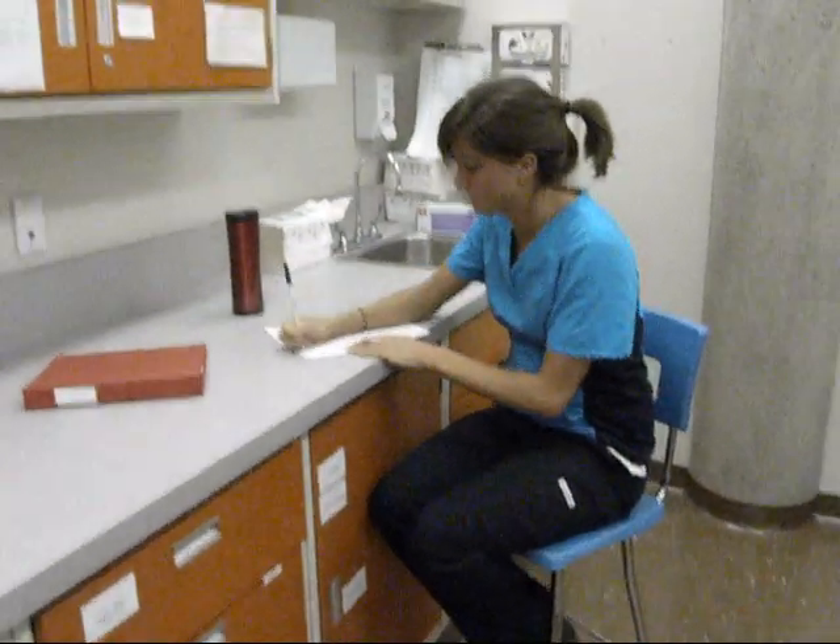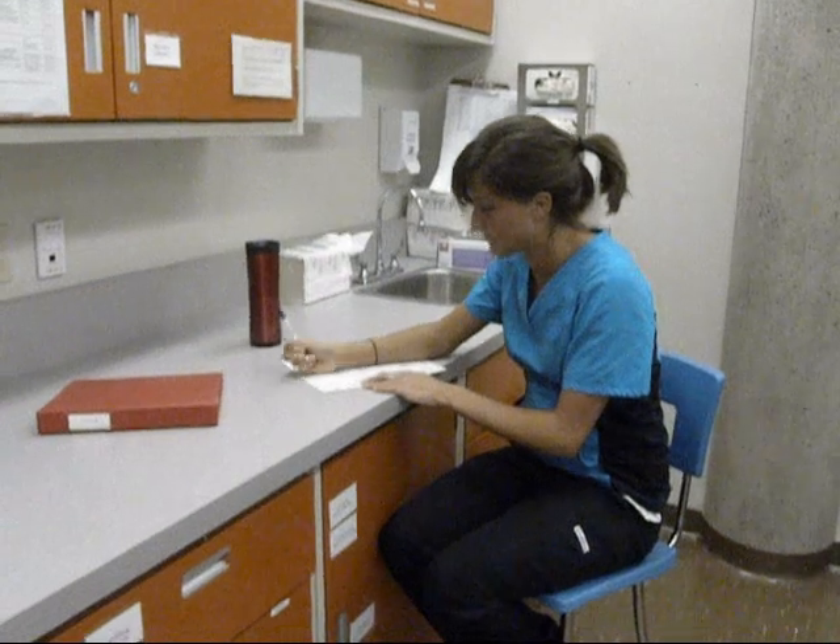Step seven: accurately fill out the incident report and return it to your manager.